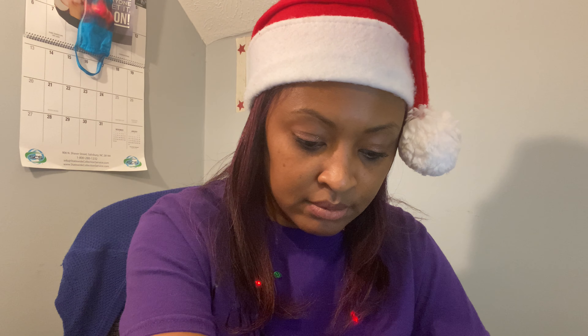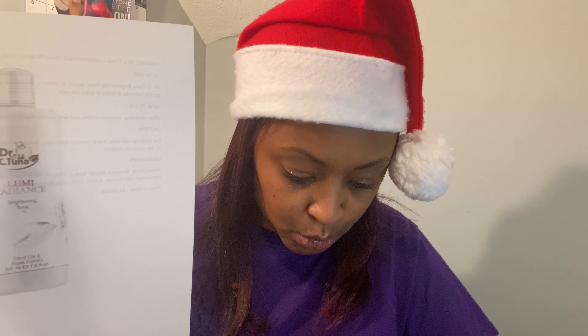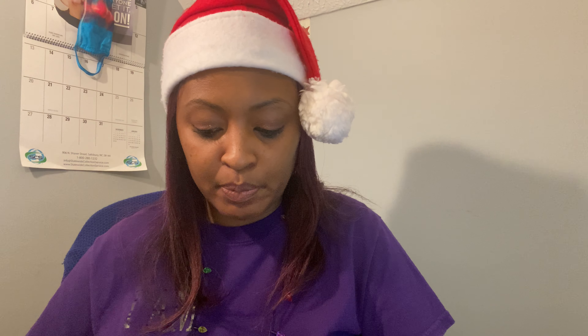Next, we have the Brightening and Exfoliating Tonic. This is what the tonic looks like — it is 7.6 fluid ounces, 225 milliliters, and it's $12.90. With this tonic, it works to refresh, moisturize, and tone the skin after cleansing. With this gentle formula, it helps brighten your skin.